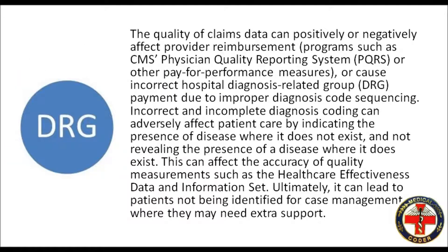The quality of claims data can positively or negatively affect provider reimbursement, programs such as CMS physician quality reporting system or other pay-for-performance measures, or cause incorrect hospital diagnosis related group or DRG payment due to improper diagnosis code sequencing. Incorrect and incomplete diagnosis coding can adversely affect patient care by indicating the presence of disease where it does not exist, and not revealing the presence of a disease where it does exist. This can affect the accuracy of quality measurements such as the Healthcare Effectiveness Data and Information Set.